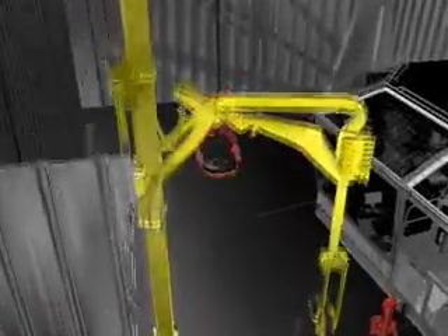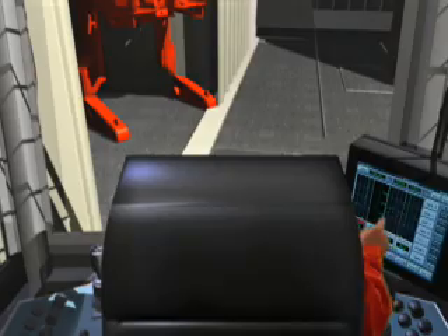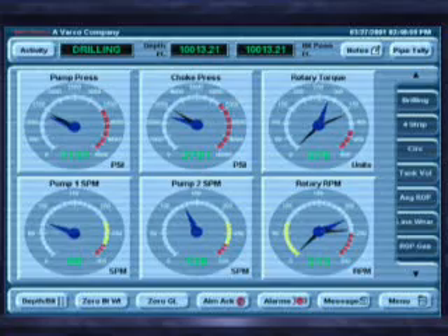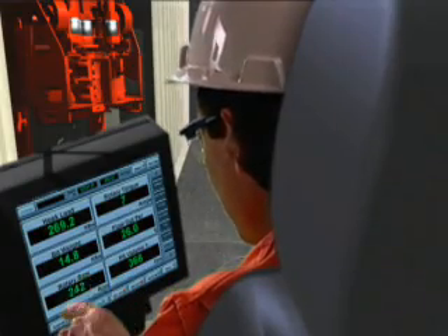All rig floor operations are controlled from the drillers' cabin, where three persons can control the operation in an ergonomical and safe environment. The drilling monitoring system gives a full view and control of the operation, and can be monitored from the offices on board the rig, as well as from the office on shore.